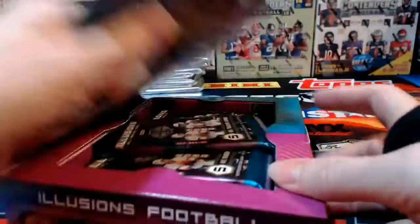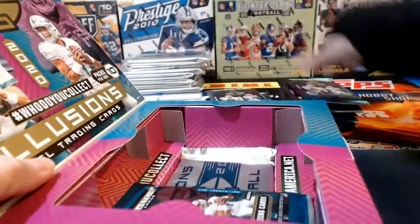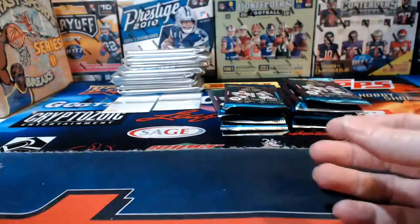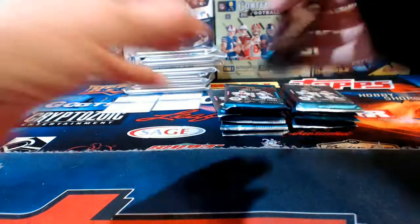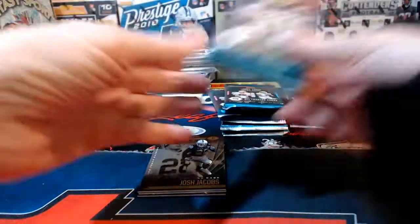Let's collectively pool our efforts, work our magic, and fire up some massive hits out of this last box. Even after this box we've still got our stack of encased cards to look at plus a couple of redemptions — aren't you glad we kept something to look forward to?